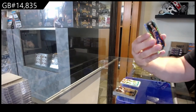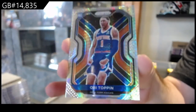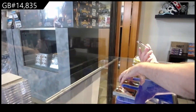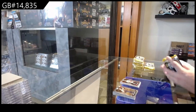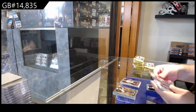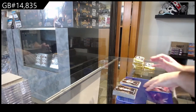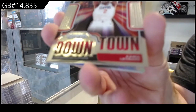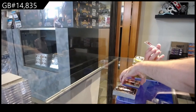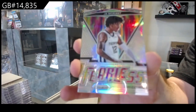We've got a rookie for the Knicks of Toppin. I believe that's a hybrid silver — not a regular silver, right? The hybrid silver. And we've got a Flint rookie for the Raptors. We've got a downtown for the Clippers of Kawhi Leonard. Kawhi Leonard — we got a fearless silver of Ja Morant for the Grizzlies.